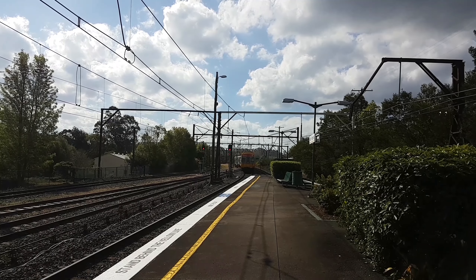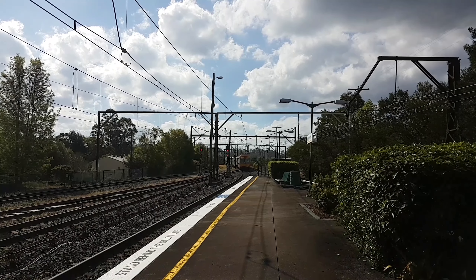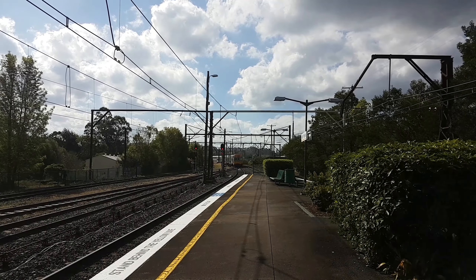Hello and welcome to the Transport for New South Wales Vlogs Channel. I'm just here at Valley Heights doing another part, and we've got a V14 departing platform number two, Katoomba service.